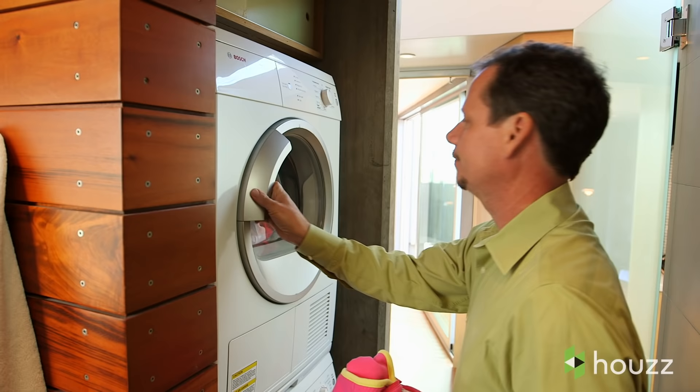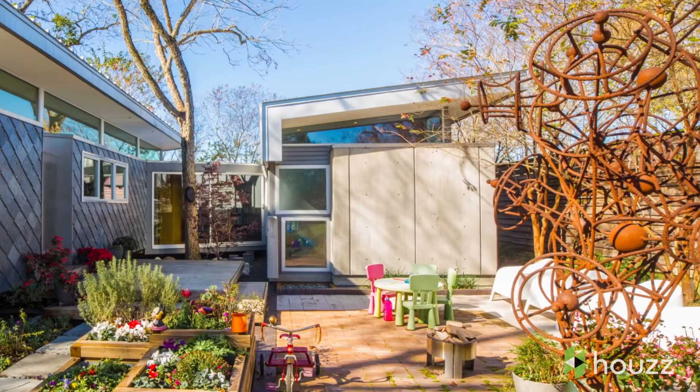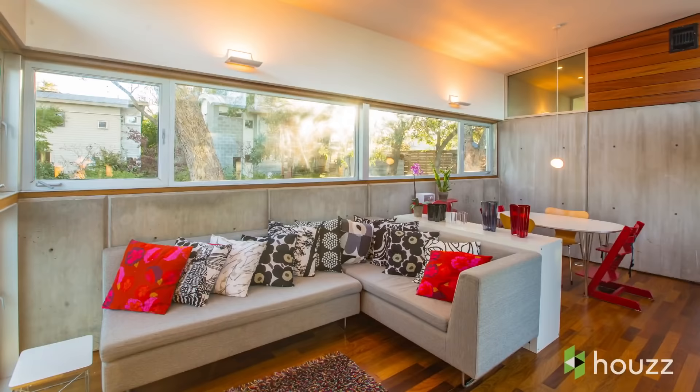We were very hands-on in this project. Ann and I actually built our first house by ourselves. Over the years we got a little bit more adventurous. Literally the first concrete wall — we built all the formwork and poured the concrete. We're definitely all about playing around and trying things out.